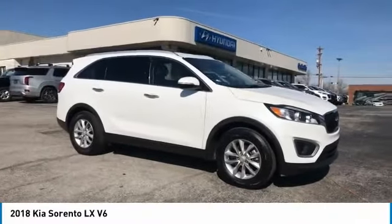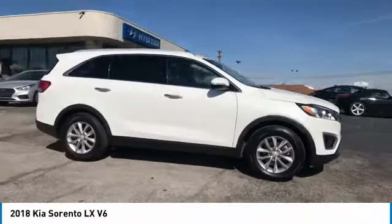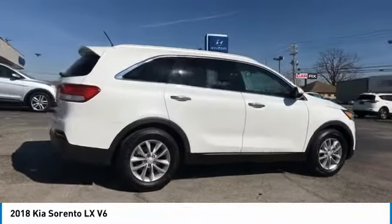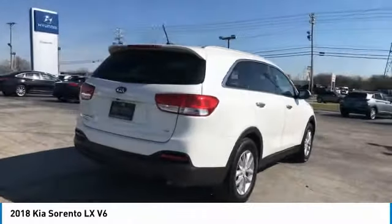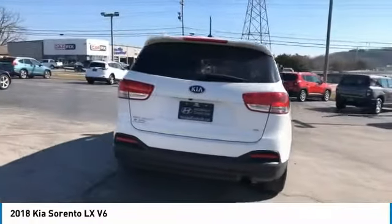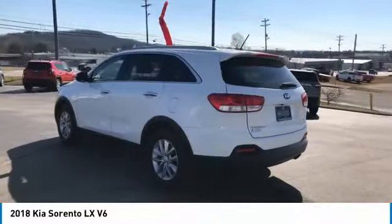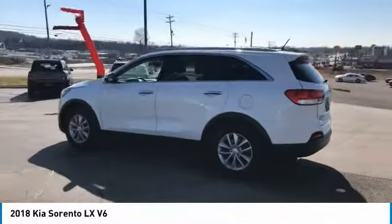Make a great choice today with the 2018 Sorento. The Kia Sorento is a comfortable riding, powerful, compact SUV loaded with impressive standard features. Take one look at its stylish, sleek design, and you'll want to cross over to a Sorento — and it is priced below $25,000.